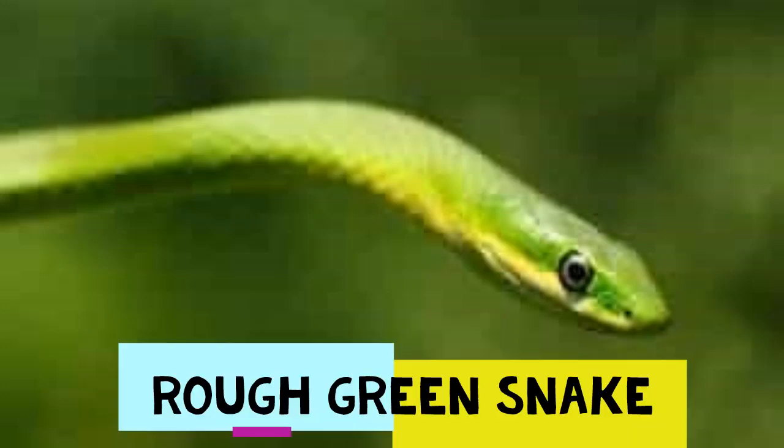Transitioning to the non-venomous snakes found in the United States, the first on our list is the rough green snake. This snake is very common throughout most of the southeastern United States, but it can also be found as far west as Texas. Areas with large amounts of vegetation are appealing. Slim in body, the rough green snake has large round eyes, is grass green in color, with lightly rigid scales and a yellowish underside.